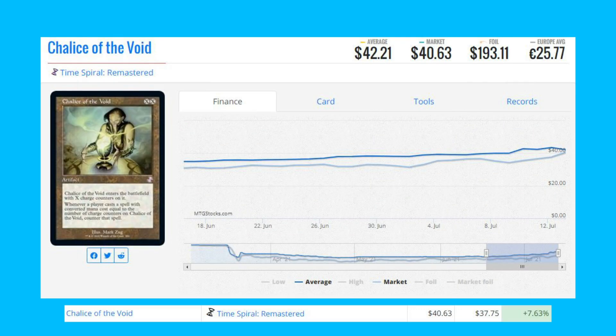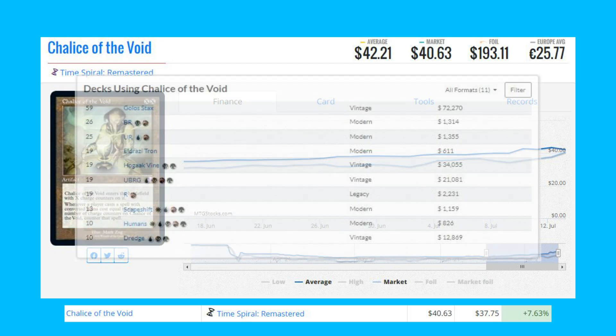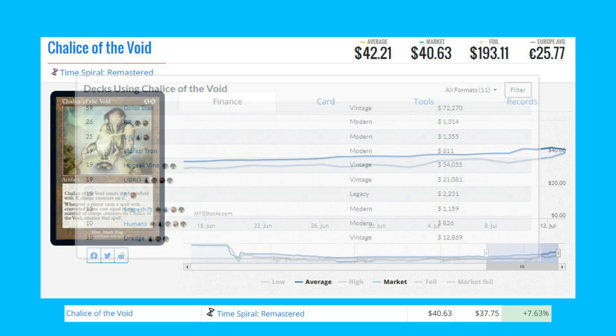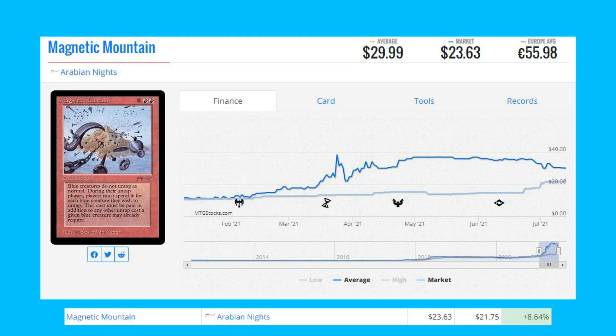The next card is Chalice of the Void — this is the Time Spiral Remastered version, the most recent printing. It's up 7.63 percent from $37.75 to $40.63. This card is seeing play in Golos Stacks in Vintage, a bit of play in Black-Red in Modern and Hogaak Vine in Vintage, and also some play in Mono-Red in Legacy.